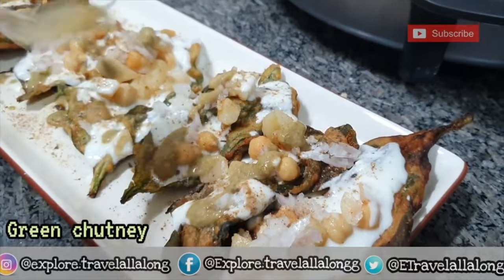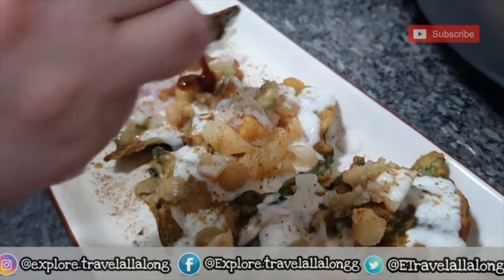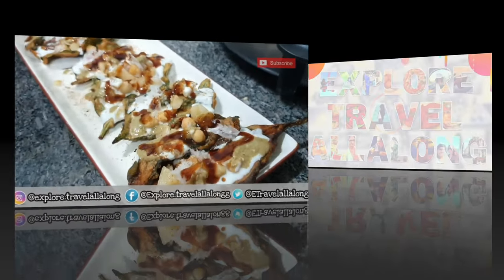I hope you enjoyed watching this video. If you liked it, make sure to like, share, subscribe, and hit the notification bell so you get notified every time I upload a video. I'll see you in the next video — till then, bye!